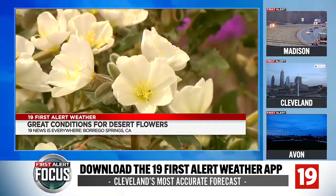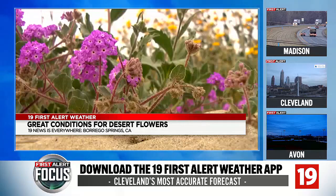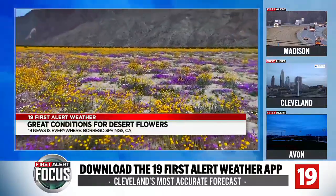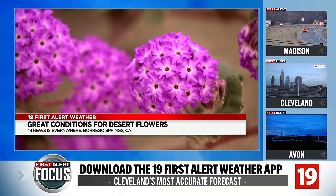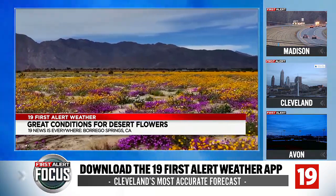And in California, as far as the eye can see, white, yellow, and purple wildflowers cover fields. A state park is seeing its best bloom since 2019 — isn't that gorgeous? March is typically the best time to see wildflowers in the desert, but because of the extreme climate out there, they could be gone as soon as April.